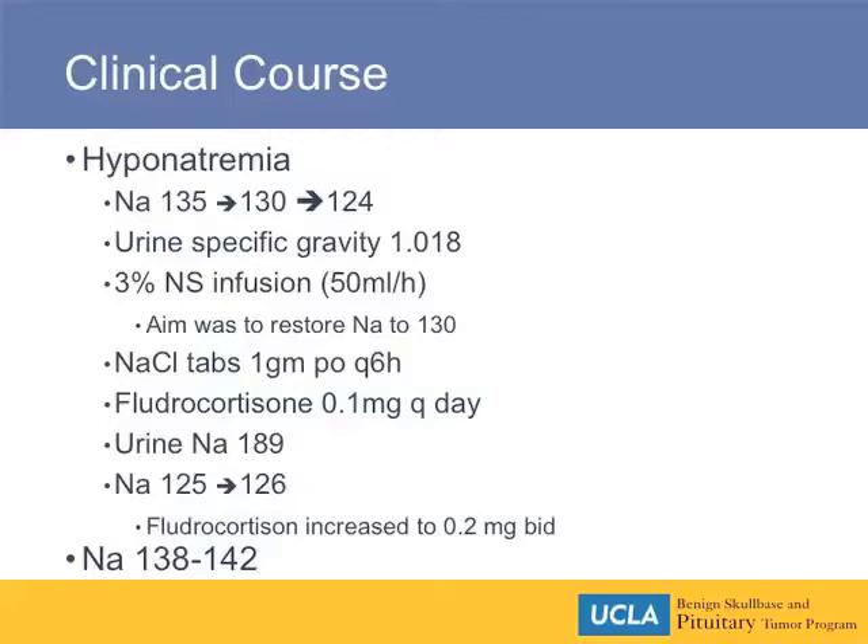Her specific gravity was a little on the high side at 1.018. Typically when sodium drops like this, there's a standard order set which is implemented in combination with the neurosurgical and endocrine teams, and she received a 3% saline infusion — generally to bring the sodium up to 130. She was also started on sodium chloride tablets, either one or two grams Q6; she was on one gram.